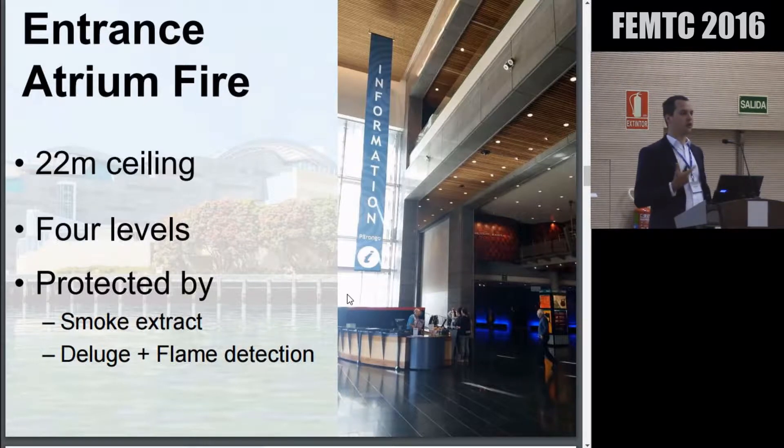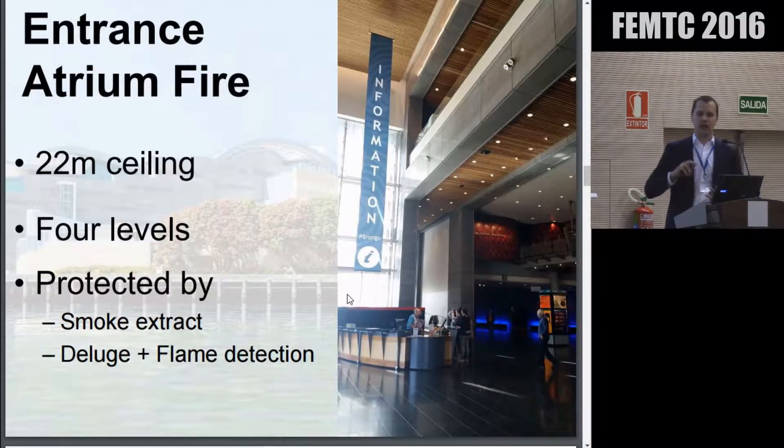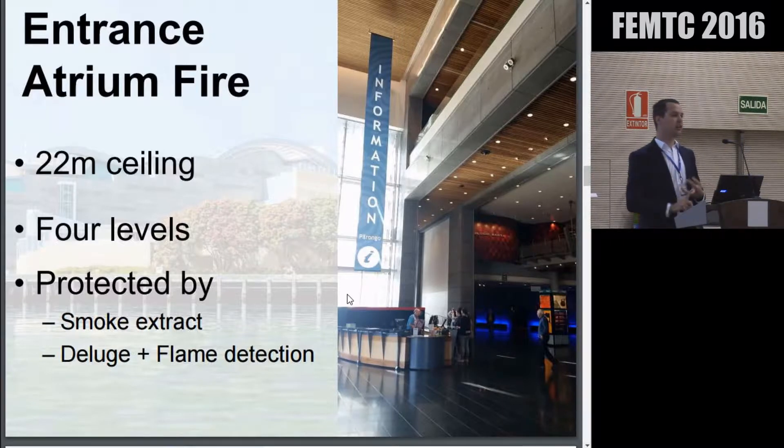If we consider a fire in our entrance atrium — as you walk into Te Papa, you are greeted by this four-storey atrium, going about 22 metres high, connecting four different storeys of the building. The fire protection systems here basically include a smoke extract system on the ceiling that extracts about 100 cubic metres a second. Sprinklers on the roof, being 20 metres up, are going to take a long time to activate, so we've got flame detection activating a deluge sprinkler system.